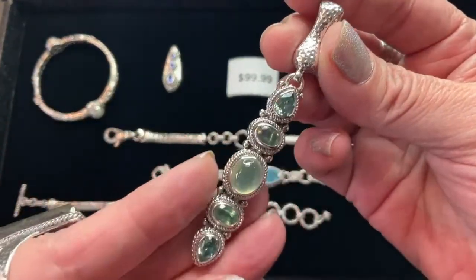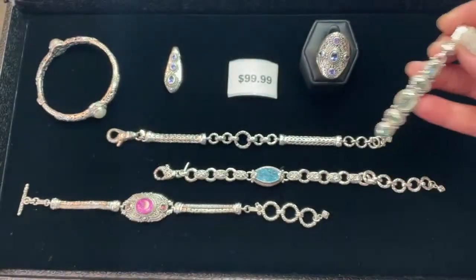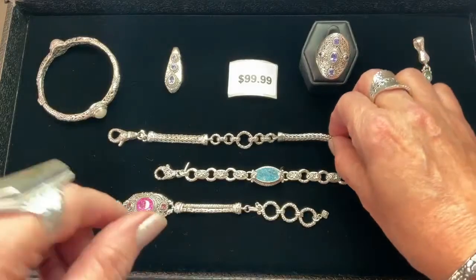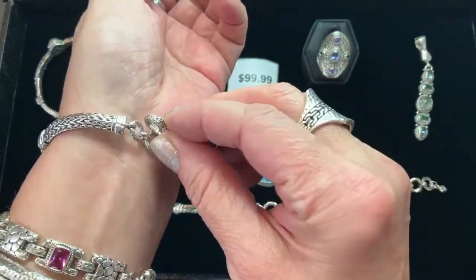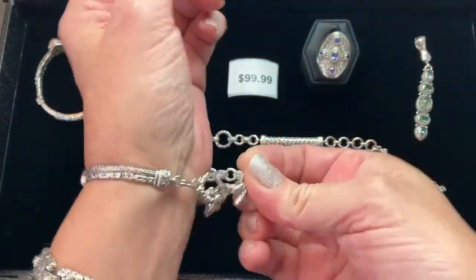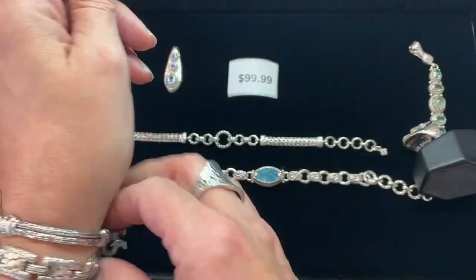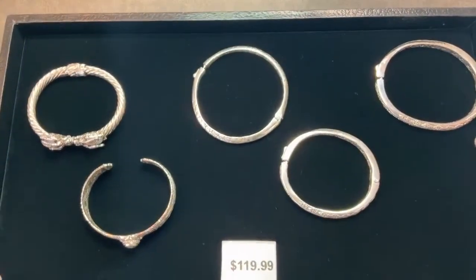I can't even believe this one! This is more rare actually — one of my favorite bracelets. I love the all-silver, fully adjustable. So many of the all-silver bracelets are unisex — a man, a woman, anybody can wear them. Supplies last on these things, there's not much and they're not coming back.